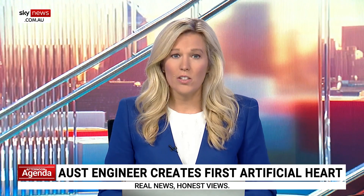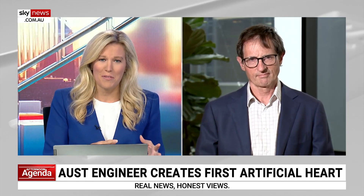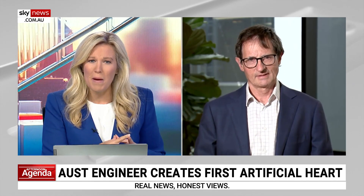Professor David Kaye, Director of Cardiology at the Alfred Hospital, really appreciate your time. Your colleague, I understand, built the original prototype for this artificial heart from bits and pieces bought at Bunnings. It sounds like a remarkable story. Just tell us a bit more about the model that you're all working on.